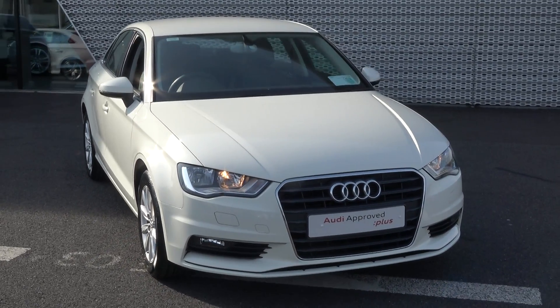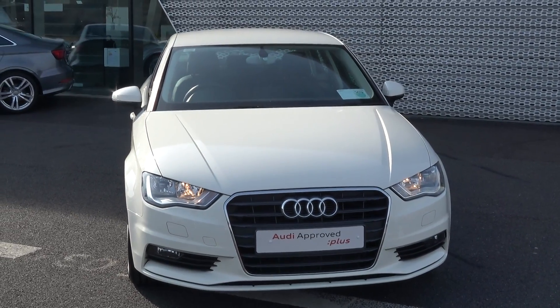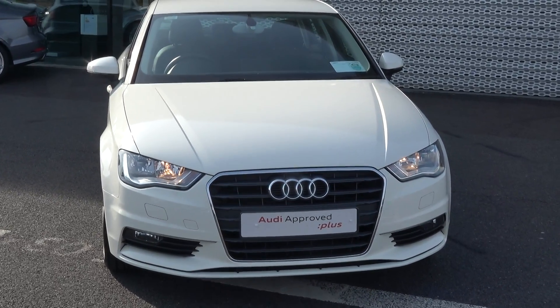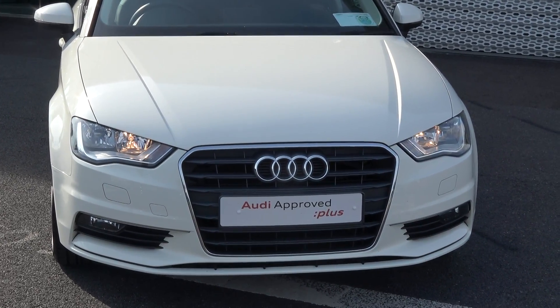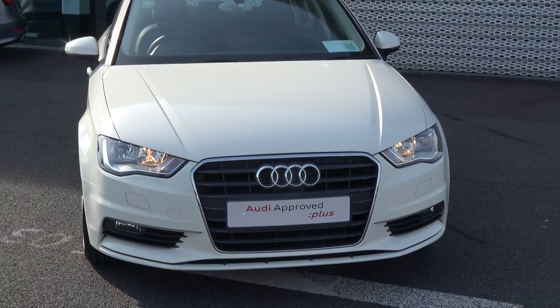This vehicle is part of the award-winning Audi Approved Plus program, offering you exceptional value in terms of additional benefits: 100% peace of mind with our minimum 12-month comprehensive warranty, 12 months European roadside assistance, together with a full Audi service history. For more information on our approved used car program, please visit our website at conleys.ie for used cars that you can trust, guaranteed.